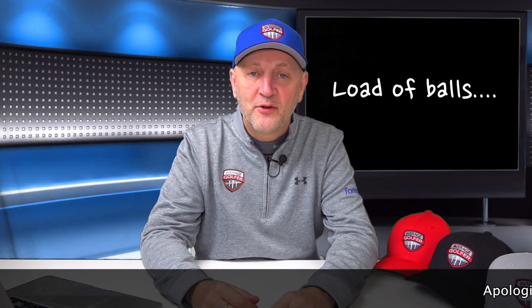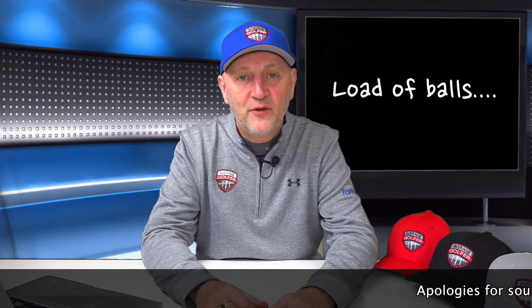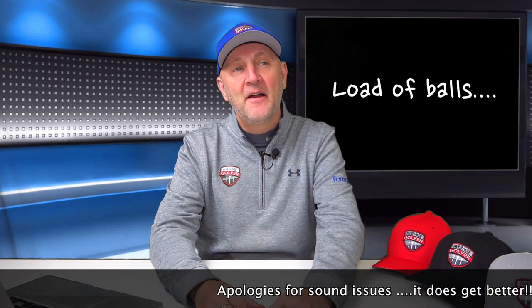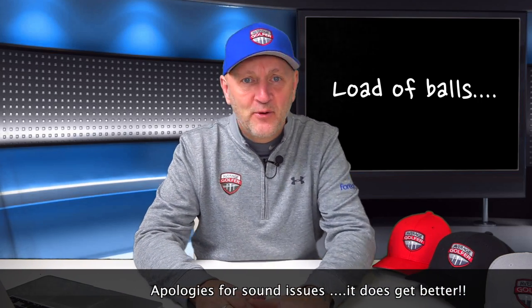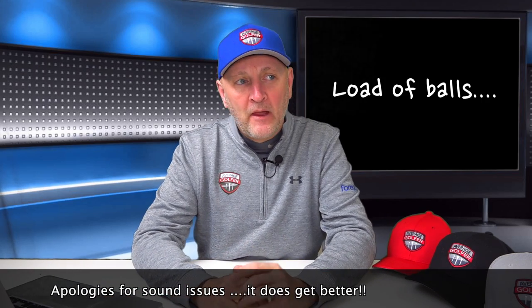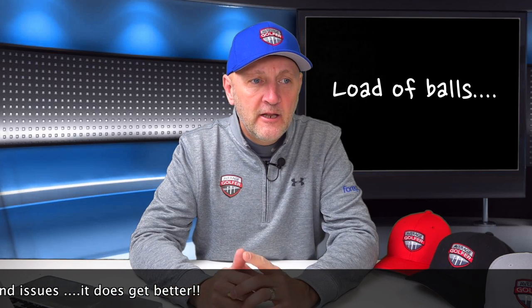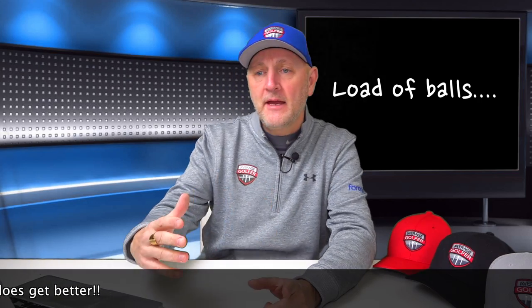Welcome back to another episode of Load of Balls, where the average golfer tests out golf balls and gives you their scores. We're near the end — episode eight or nine — and so far it has mainly been premium balls, with the Wilson DX3 mixed in. Today we're dropping the price category to see if the price differential is reflected in performance.